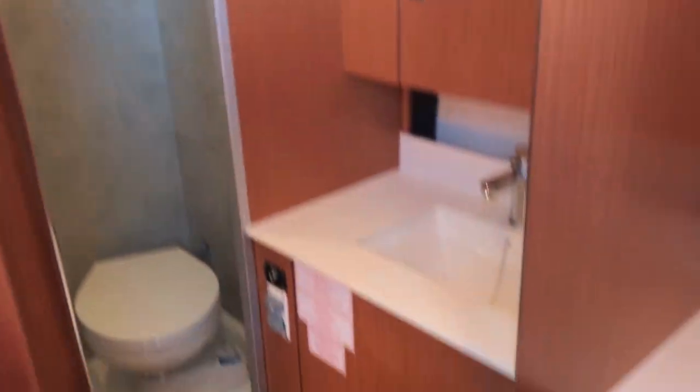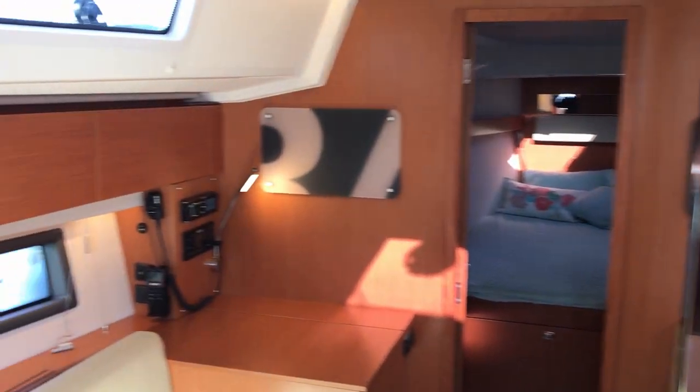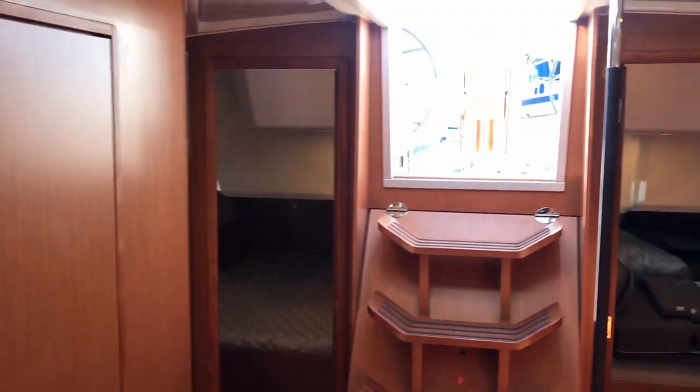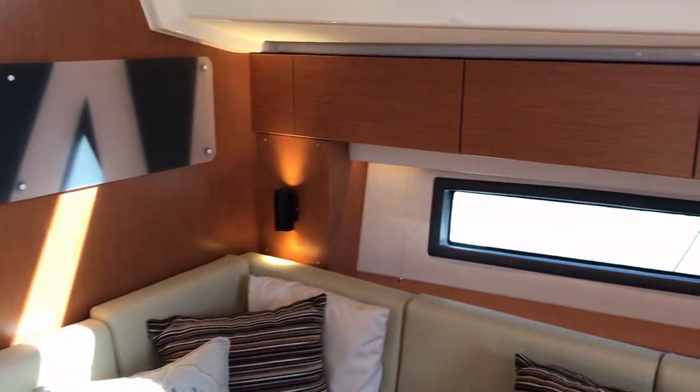Finally, the guest head and shower — nice vanity and storage, an opening port for ventilation, nearly full-length mirror, and a plexiglass door very tastefully done. Locked off full shower with handheld holster, and a teak flooring head. That is the 2021 Bavaria C42 sailing yacht. As you can see, she's a beautiful vessel. For more in-depth information, please contact Kenan at 760-208-5457 or Kenan at cruisingyachts.net to schedule your in-person or virtual tour. Thanks for watching, guys, and stay on the water.